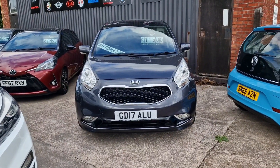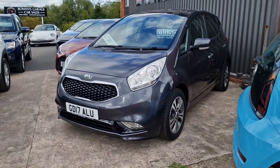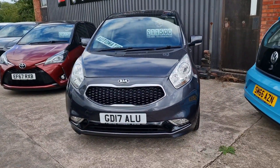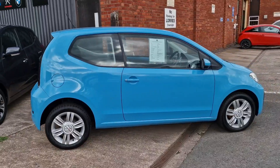Kia Venga — 2017, automatic, 1.6 petrol. Again raised seats in position. This is the Four model so it has a glass roof, satellite navigation, camera at the back, alloy wheels, half leather interior. Done 44,000 miles. £11,500 — very popular on the used market.